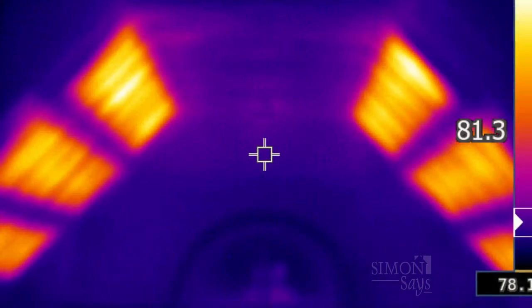Today we're with Jeff Leighton of Inspect It First, and we're going to be talking about a really important part of home inspection and evaluation — thermal imaging.